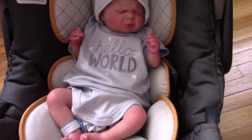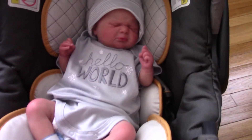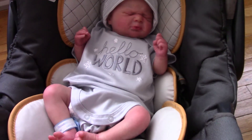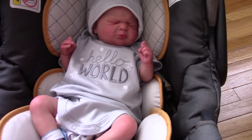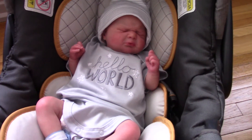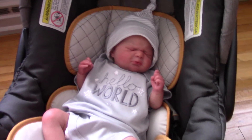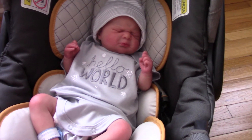So I found this cute little onesie and hat at Marshalls today. Can I see that for a second? Let me see it. It's by Gerber — Gerber makes organic baby stuff now. Cute. And there it goes.